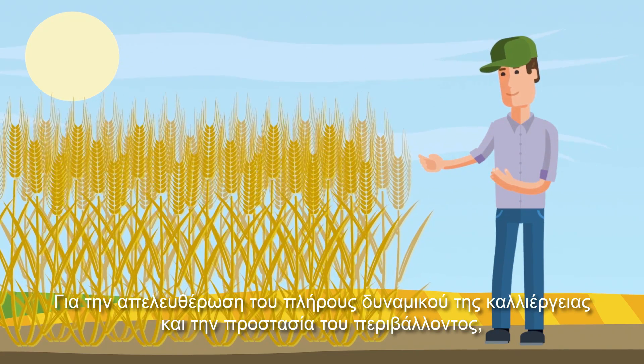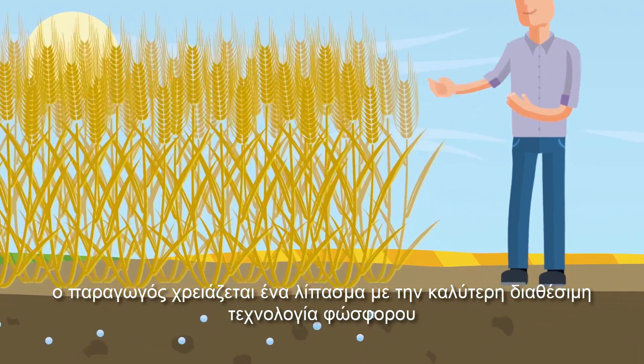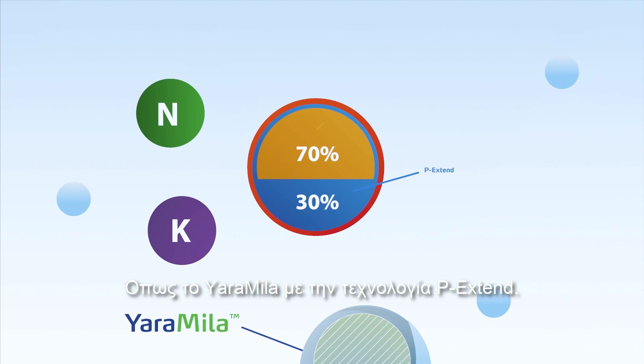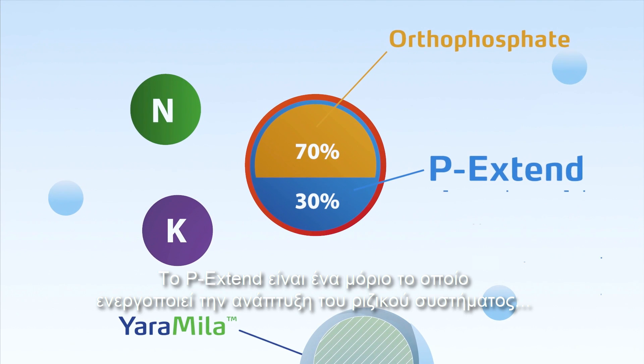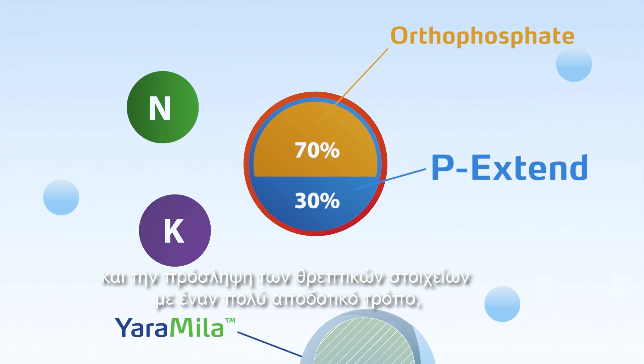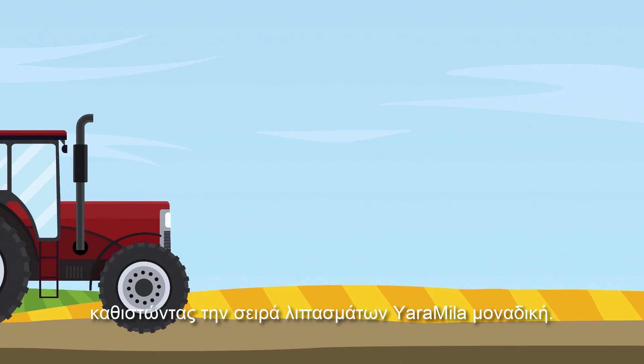To release full crop potential and protect the environment, the farmer needs a fertilizer with the best available phosphate technology, like Yara Miller with P-Extend. P-Extend is a molecule which stimulates root development and the uptake of nutrients in a very efficient way, making Yara Miller unique.